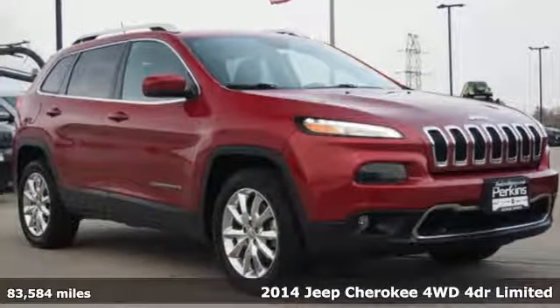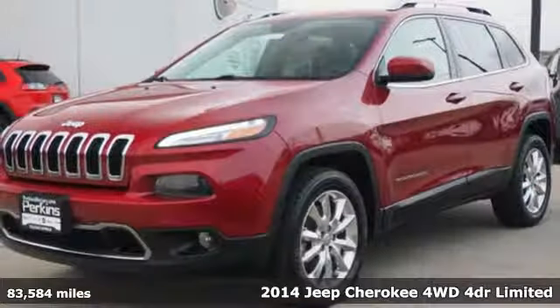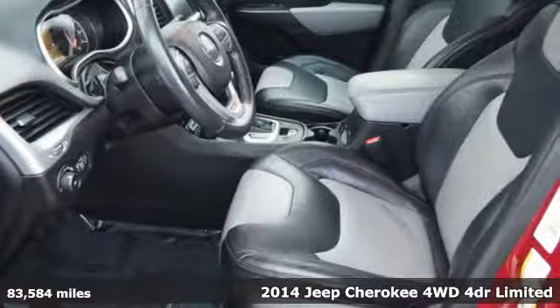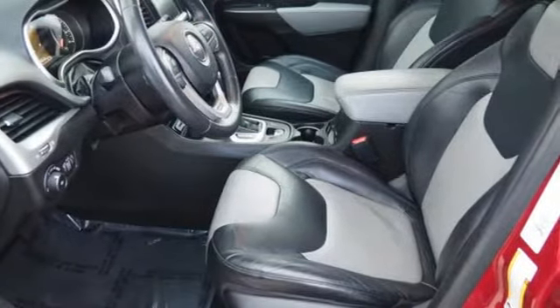Here's a 2014 Jeep Cherokee. You're going to want to take the long way home in this adventurously civilized Cherokee. A great vehicle is comprised of great features like these.